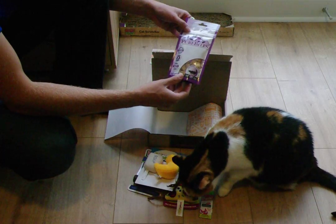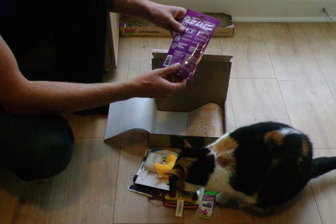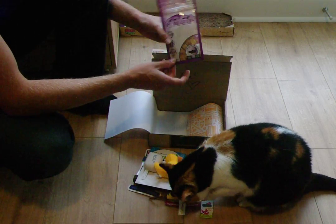And treats — we've got some Pure Bites. We've had these before, they're pretty good. They're essentially pretty dry pieces. This one is Ocean Whitefish.